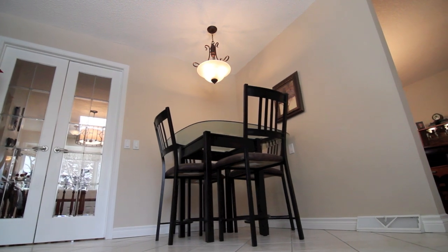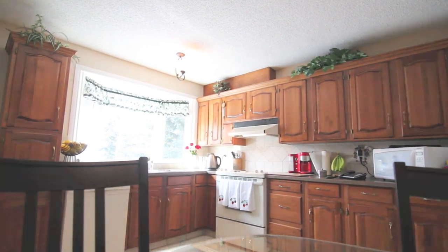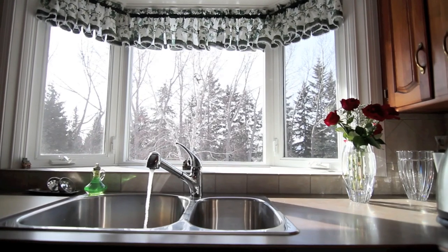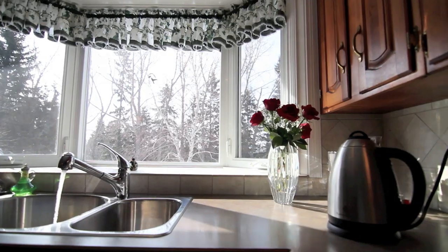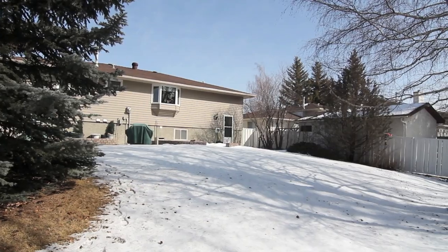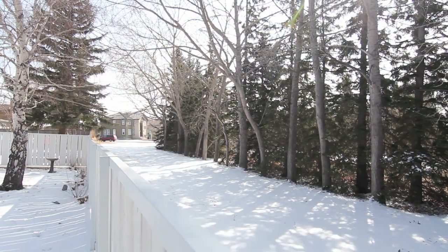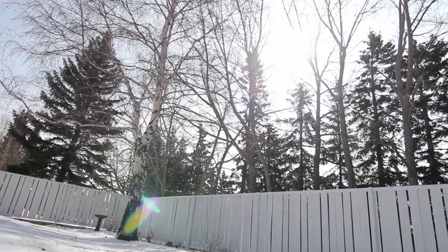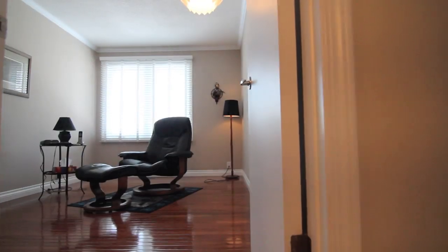As you enter the kitchen you may catch your first glimpse of what makes this location so exceptional. This very private and sunny south yard backs onto a city land reserve, and finding a forested retreat within city limits is a real rare discovery that takes this meticulous home to a whole new level.